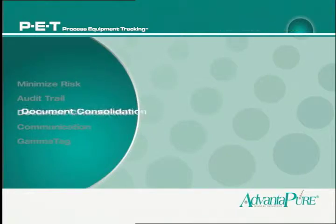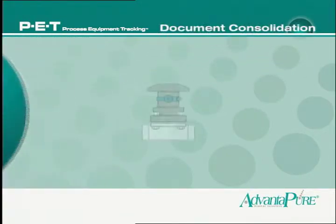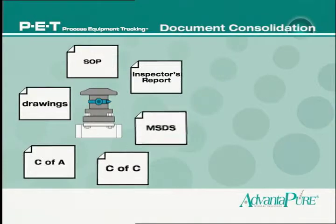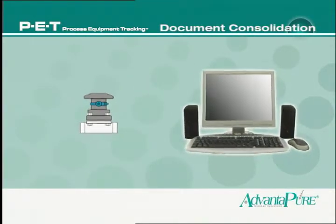These records, along with component document consolidation, are accessible from any networked computer running PET. That means significant cost savings through reduced labor, increased efficiency, and can reduce the overall length of an FDA audit.